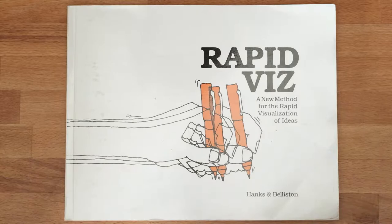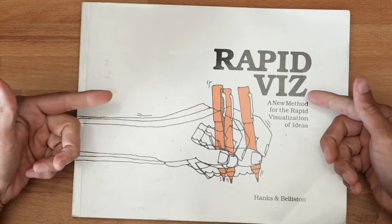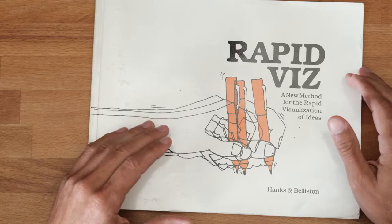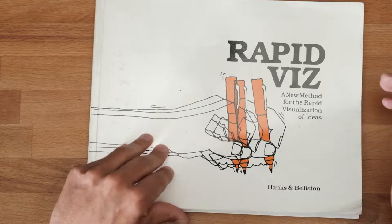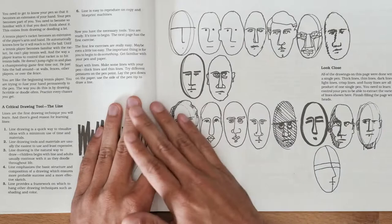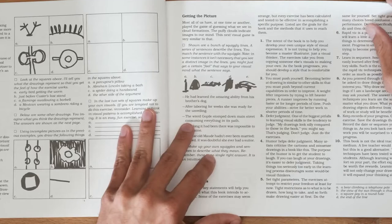This morning, instead of sketching, I want to do a quick overview of some books I recommend for sketching. The first one is Rapid Viz by Hanks and Belliston. This is probably one of the first books I got when learning how to draw in the industrial design, product design, entertainment design style. There's a lot of text in here which is actually a wonderful read.